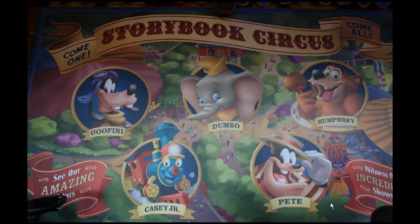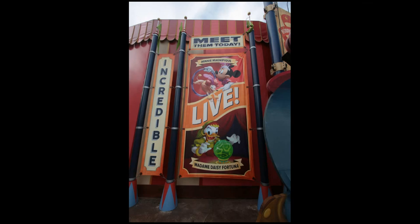Now we're going to take a look at that back wall, which highlights Goofy and Pete — two of the main elements of the sideshow. That's the meet and greet area. Casey Jr. is the splash zone, and Dumbo has his own attraction. Humphrey is just inside the souvenir and merchandise location, which you'll see in a few moments.